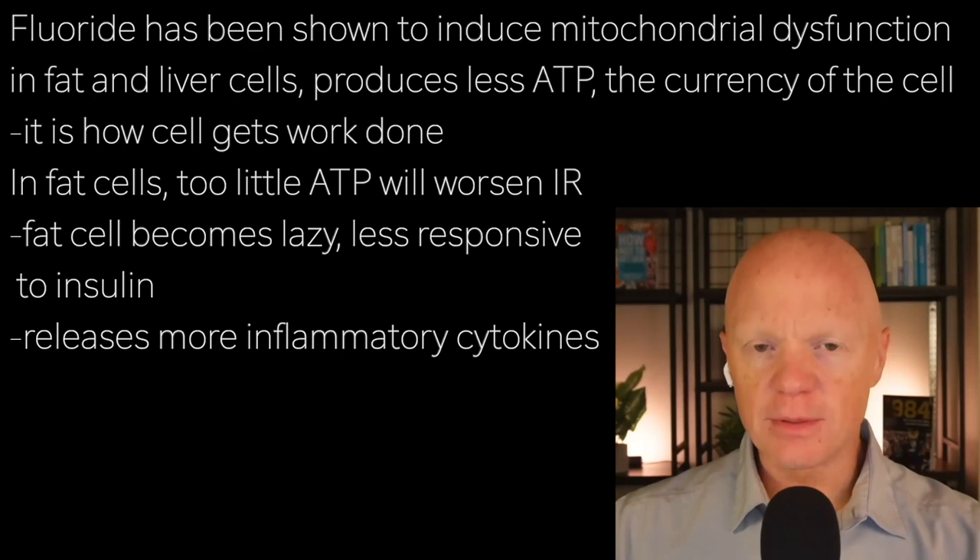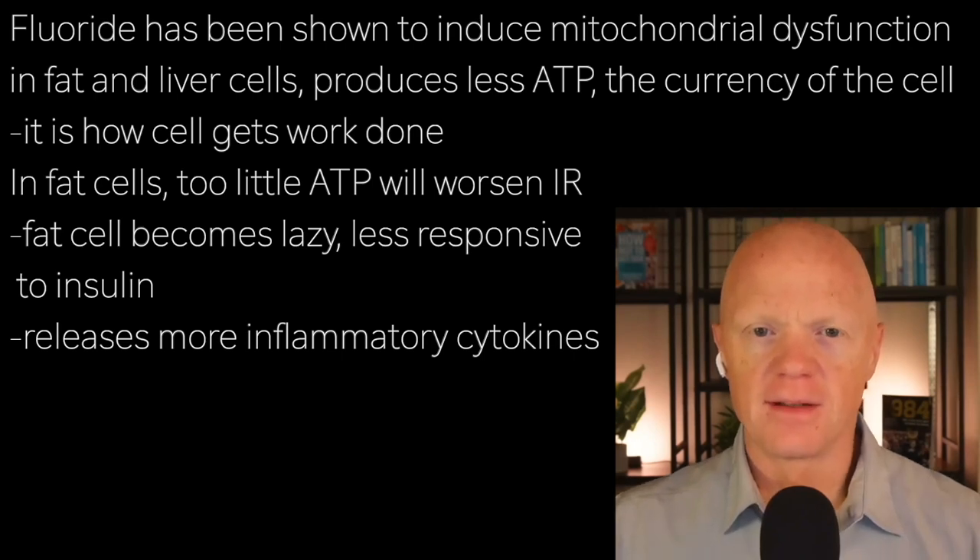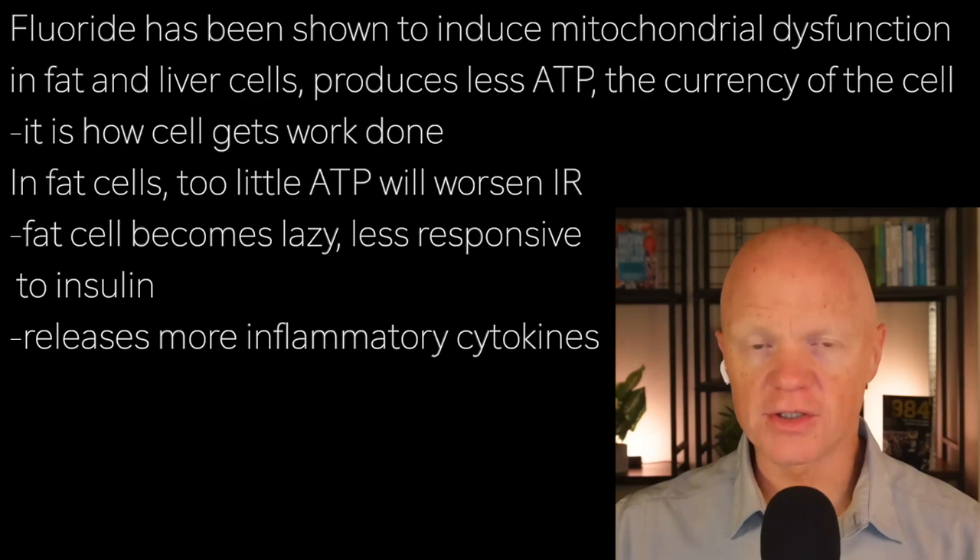Let's talk more about the mitochondria, because there is so much — I've already mentioned it a few times, but there's such robust evidence here. Fluoride has been shown to induce mitochondrial dysfunction, particularly in well-studied tissues like fat and liver. When mitochondria are compromised, cells produce less ATP, which is the currency of the cell.